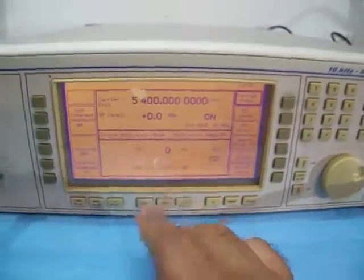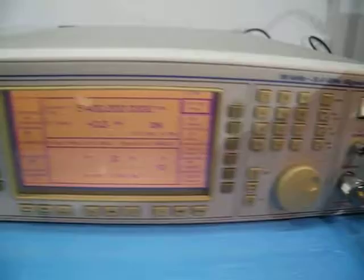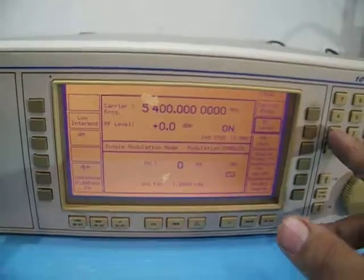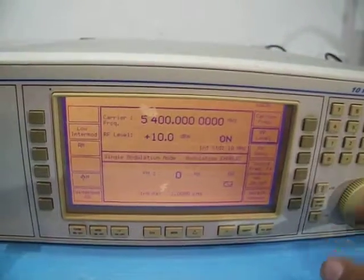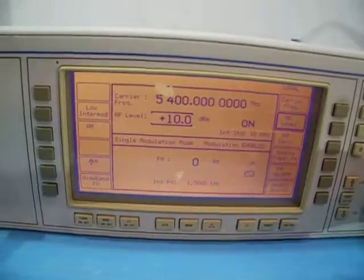So from 10 kHz to 5.4 GHz, this unit is fully tested and in perfect working condition — very nice. Let's try high power RF levels. I'll do 10 dBm, adjust the knob just a little bit more.